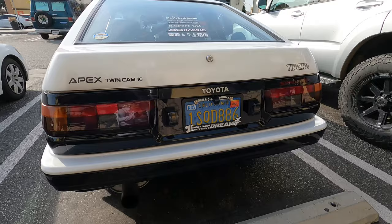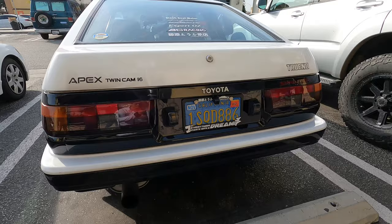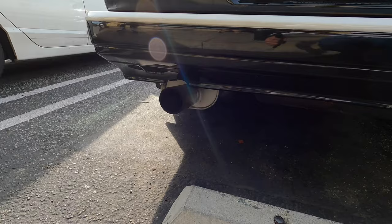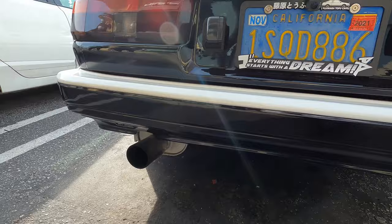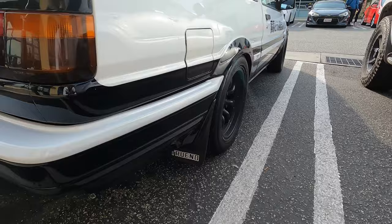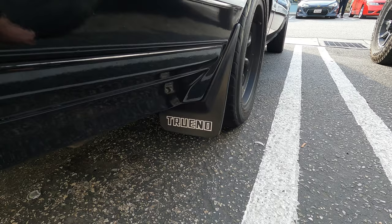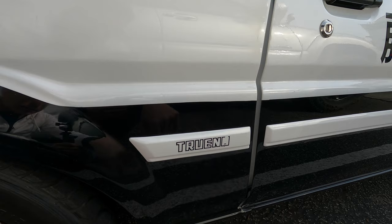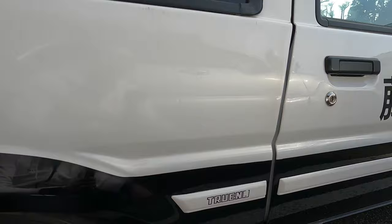We've got a Fujiwara Tofu grand opening cafe sticker here. Coming around the back, we see all the JDM goodies: an Apex Twin Cam sticker, a Trueno sticker, and Zenki tail lights for the inter-Trueno. There's an exhaust, though I don't think that's the original — the original is pretty stock-looking, like a Fujitsubo. It's got the cool paint scheme, roll cage, Trueno Sprinter Zenki tail lights, and even mud flaps, which are a little hard to find because they wear out over time. There's also a molding here with a Trueno emblem, which is also hard to come by.